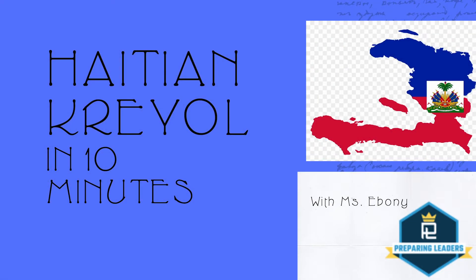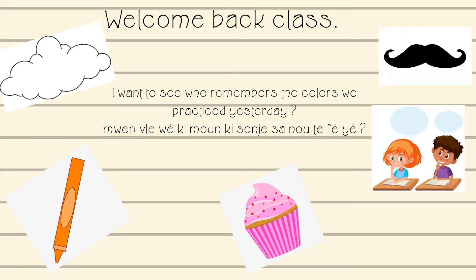Welcome back, class. I want to see who remembers the colors we practiced yesterday — and that is how you say that in Creole.